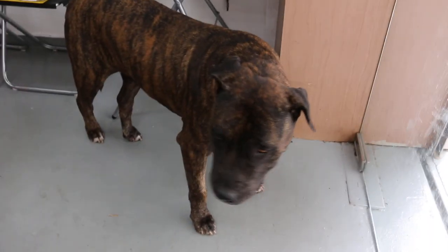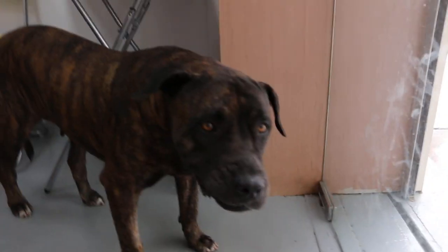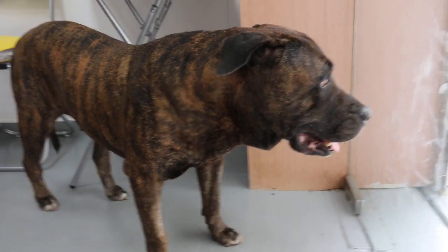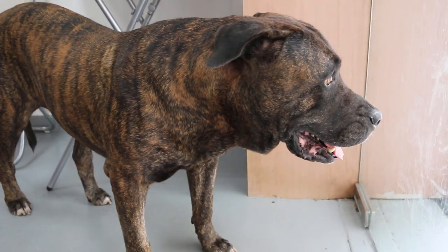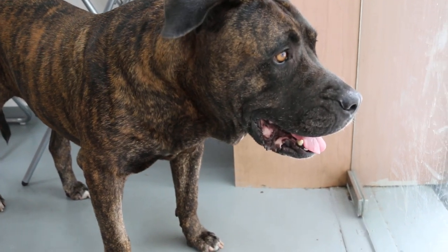She came in suddenly with fits, and the gums were very pale. The owner said there were ticks on her ears and they had never used spot-on, believing that it's toxic.